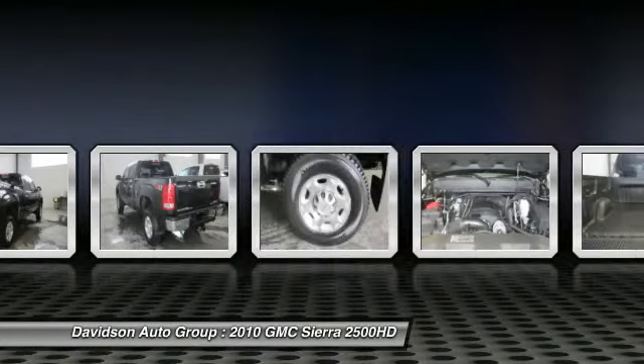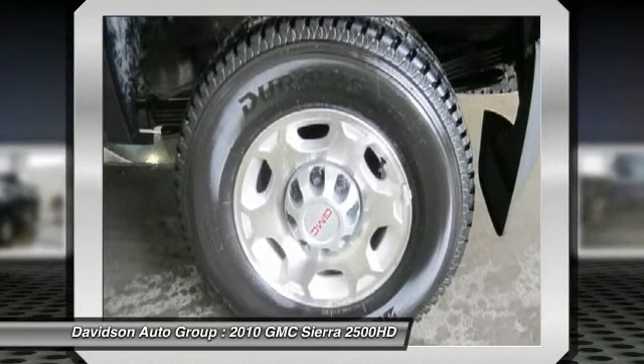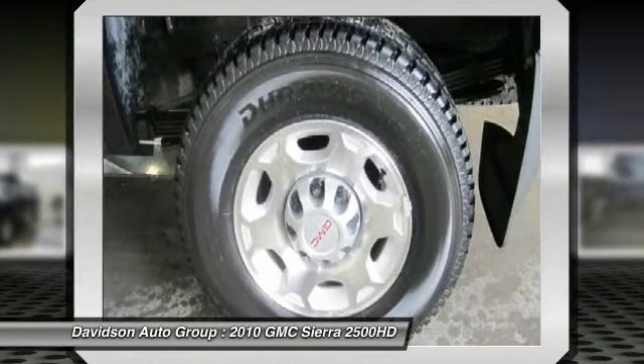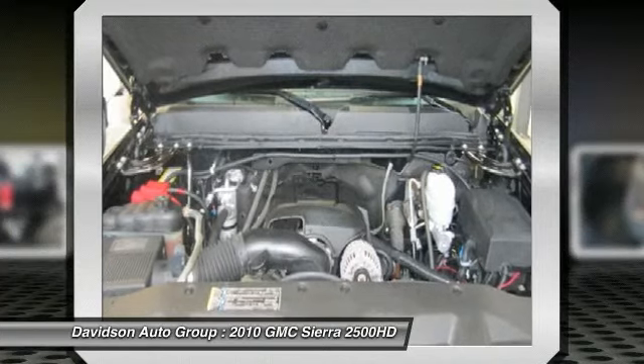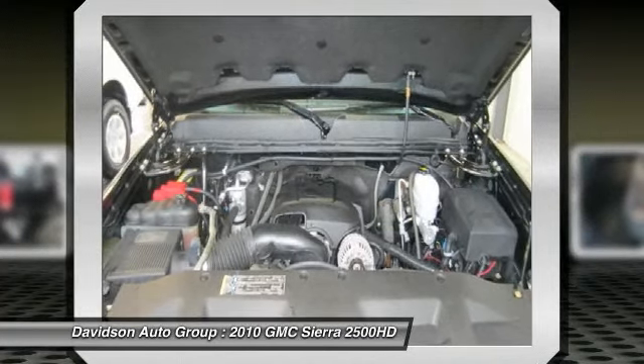4-wheel ABS. Option packages — suspension package, off-road — includes 35mm deflected disc twin tube shock absorbers, off-road jounce bumpers, 36 front stabilizer bar, NZZ skid plate package, and Z71 decals on rear quarters.